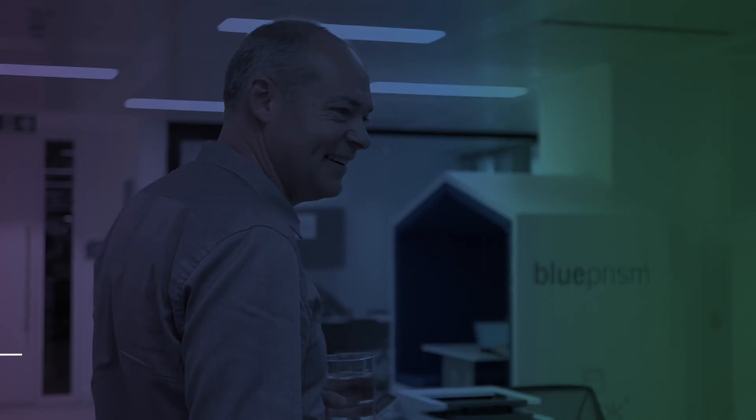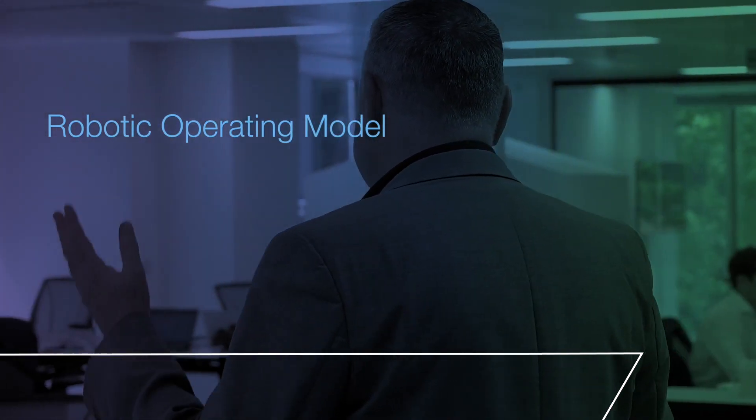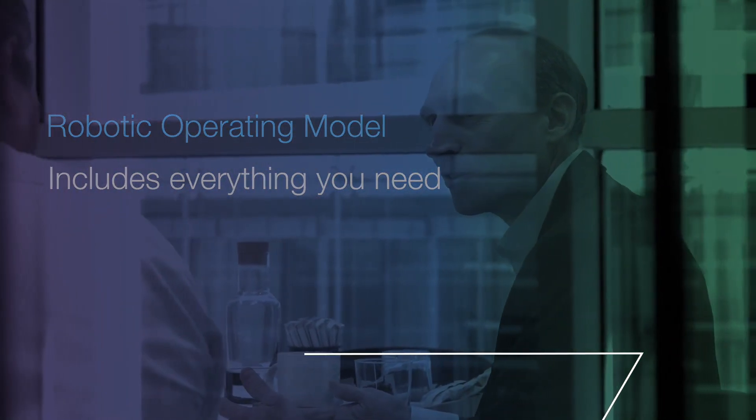Think of this as a transformational change across your organisation, which is going to embed this digital workforce alongside your human workforce. Don't be scared of this journey that you're going to go on. This robotic operating model gives you all of the guidelines, the templates, and everything you need to make this happen.